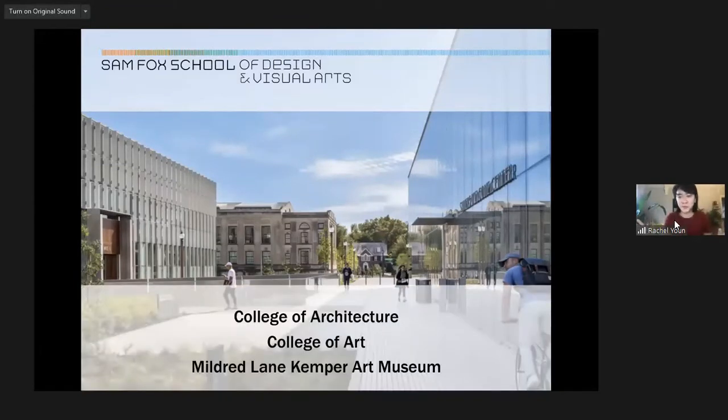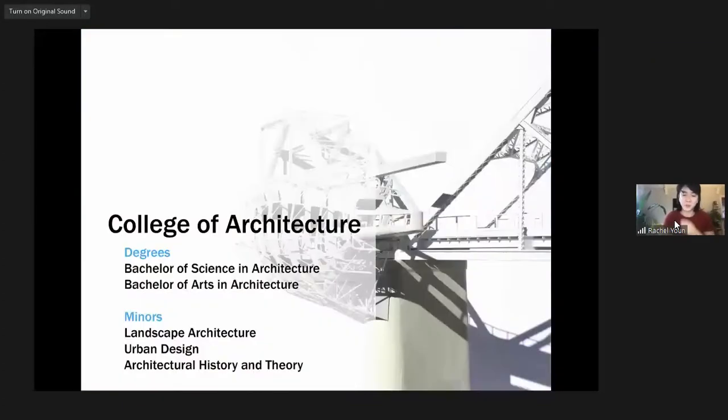I want to explain what the Sam Fox School is, because it's a unique concept. It's actually three different entities under the same umbrella: the College of Architecture, which we'll be focusing on today; a College of Art; and an art museum called the Mildred Lane Kemper Art Museum. This is quite different from what you'd typically see at a university — art and architecture departments are usually completely separate. But our school wanted to acknowledge the intersection of art, design, architecture, fashion, etc., and that's why we formed the Sam Fox School.